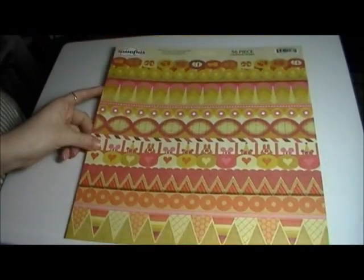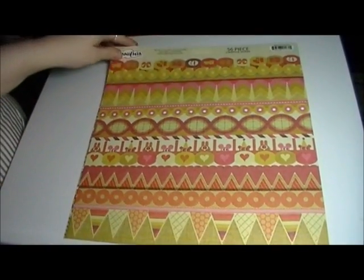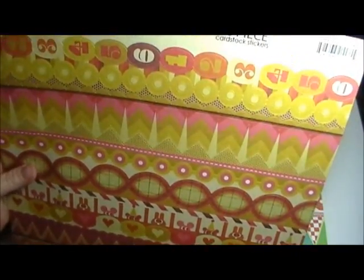And then count flag banners. My sister has a thing with numbers, so I thought I would use especially the ones on top for a layout for her, but the rest were just really cute and in unusual colors. So those are really cool.